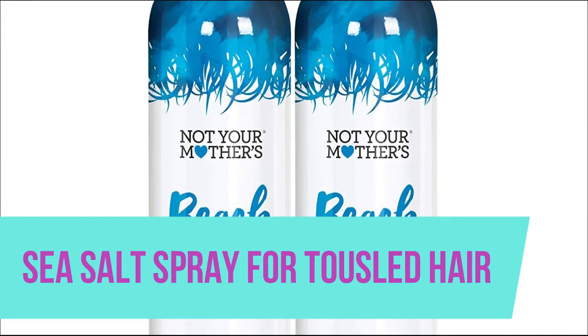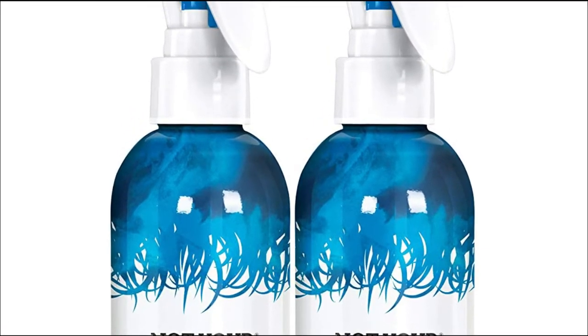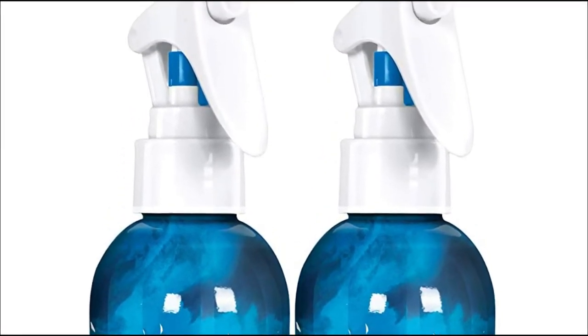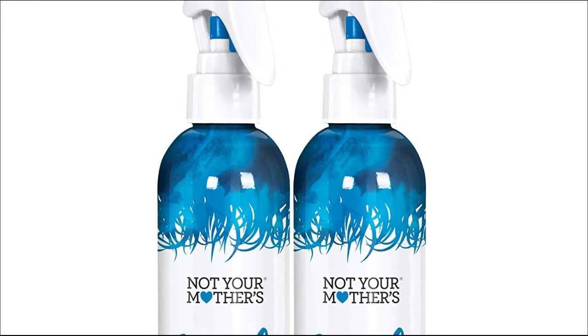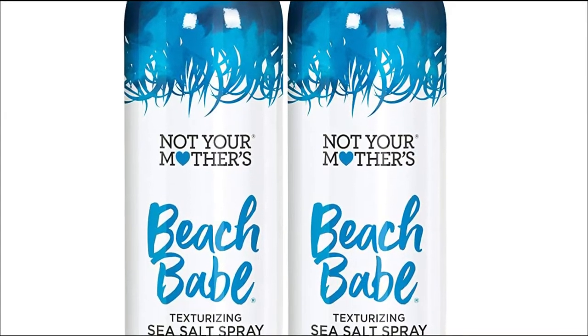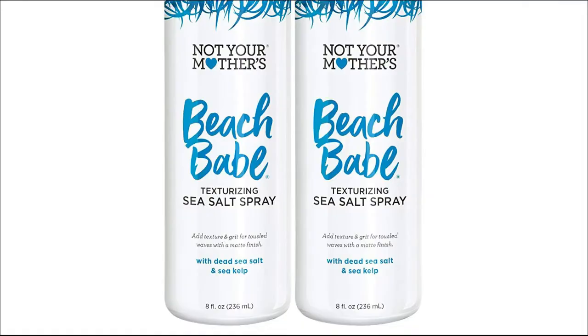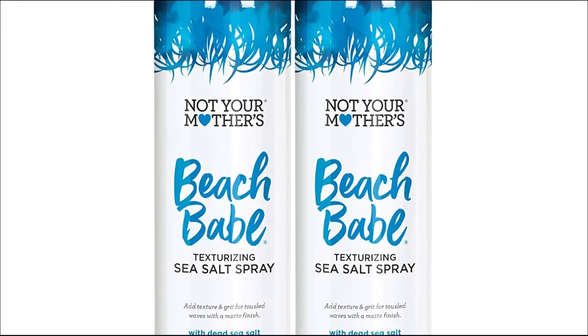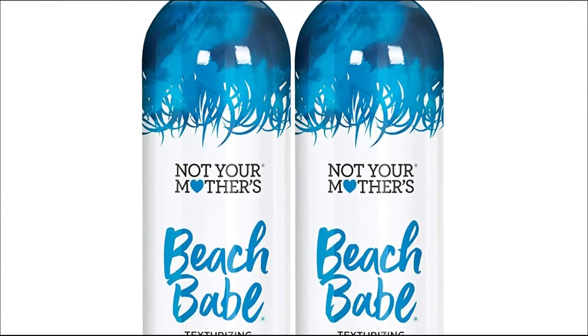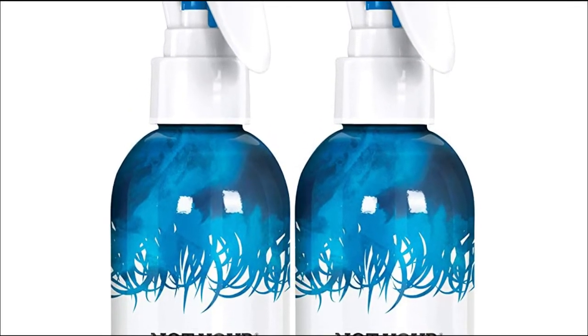Sea Salt Spray for Tousled Hair. Creates beach waves with separation and body topped with a matte finish and tropical vanilla coconut scent. Sulfate surfactant free, paraben free, phthalate free, gluten free, dye free, cruelty free, and vegan. Safe for natural and color treated hair. Simply spray onto wet or dry hair from mid-length to ends, scrunch hair, and let air dry or use a diffuser for extra volume.